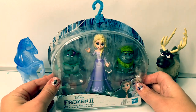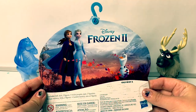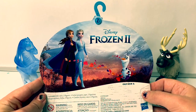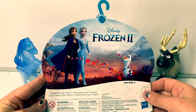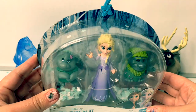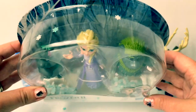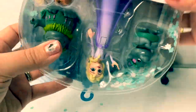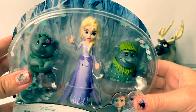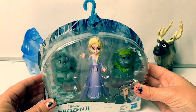Today, let's open this new Frozen 2 Elsa and the Troll Dolls. Here on the back of the box, we see a beautiful picture of Princess Anna, Queen Elsa, and Olaf. These dolls look super cute! What I like about these boxes is it comes with snowflakes. Can you see them inside the box? I just love the snowflakes! Now let's open the box and take a closer look at the dolls.